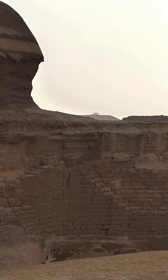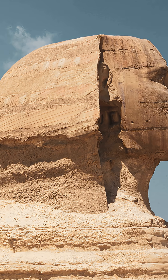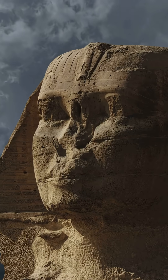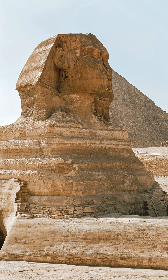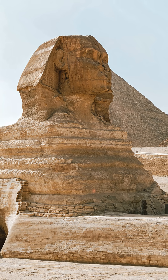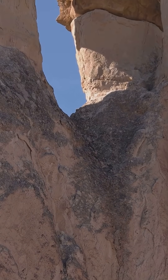The body of the Sphinx is far more eroded than the head, which sits in a harder layer of stone. Either the head was recarved later, or the original monument predates the dynastic Egyptians. One building event around 2500 BCE does not fit the geology. The repairs are another clue.